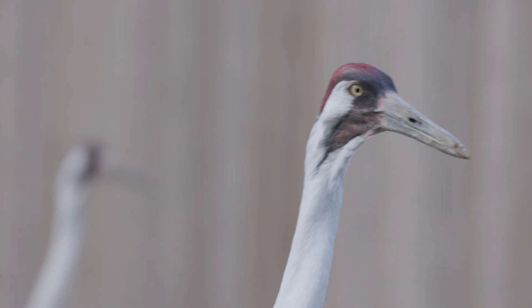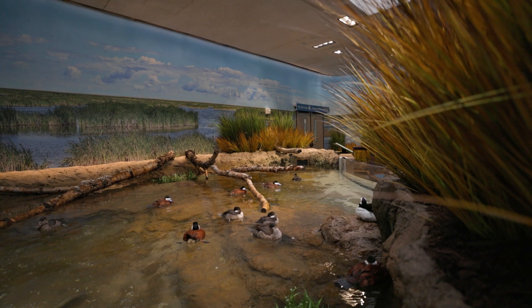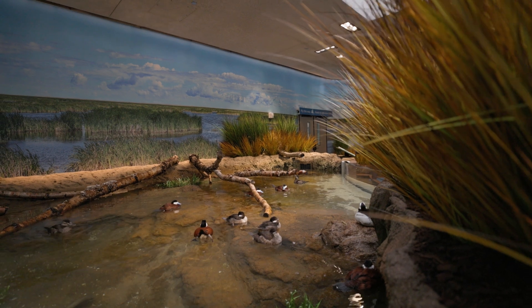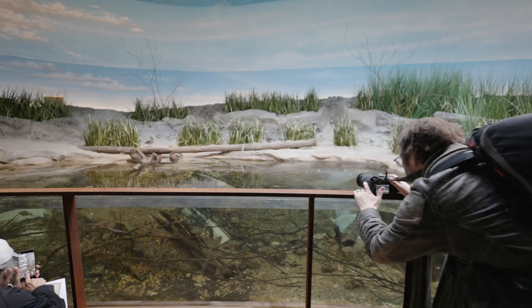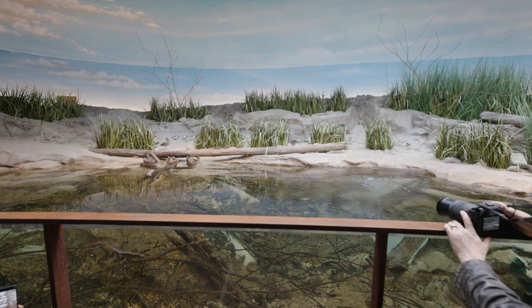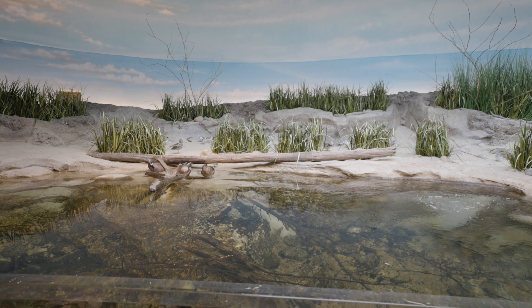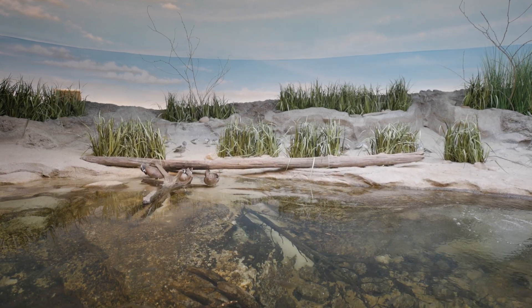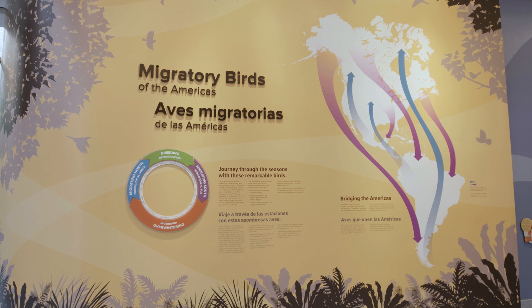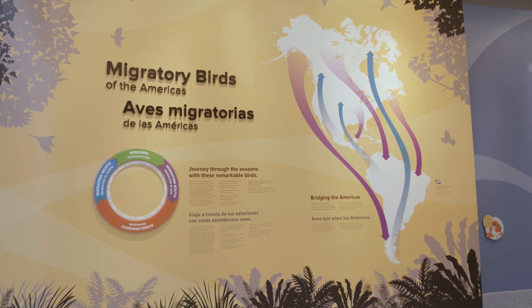Welcome to the Birdhouse at the Smithsonian's National Zoo and Conservation Biology Institute. Since 1928, this space has brought wild and wonderful birds to DC. We're so excited to invite you back to this completely transformed experience. We've created walk-through aviaries, bird-friendly gardens, and exciting opportunities for you to get up close and personal with our feathered friends. This is the zoo's first bilingual exhibit that will allow our Spanish-speaking guests to follow along.